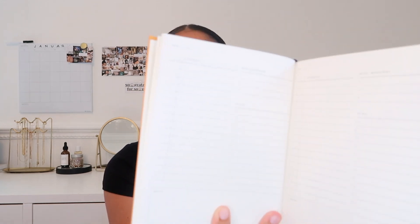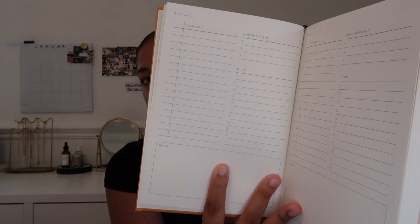I actually forgot one thing for school supplies — this is the last thing — but it's my custom planner that I made from the brand Papier. It's so pretty: I wrote 'Make It Happen,' my name, and then 'Fall 2022' at the bottom. I decided to go with the weekly undated planner rather than the academic planner because I liked the spreads better. Each weekly spread has a scheduling portion so you can time-block your day, your most important tasks, regular to-dos, and some notes — that's what every day of the week looks like.